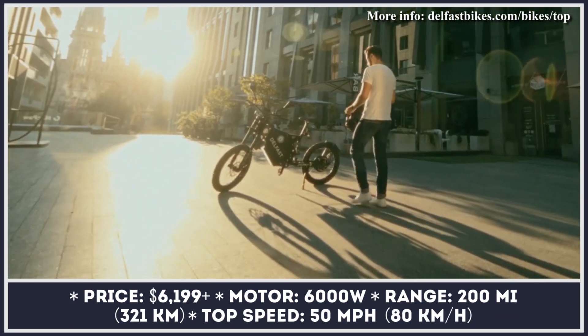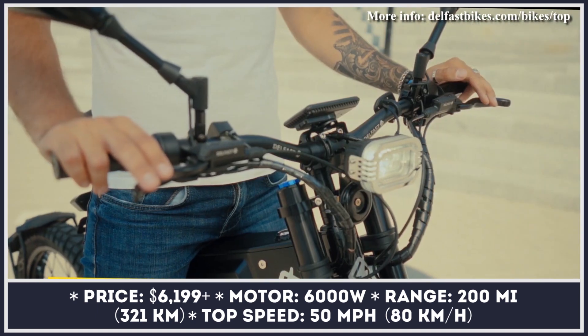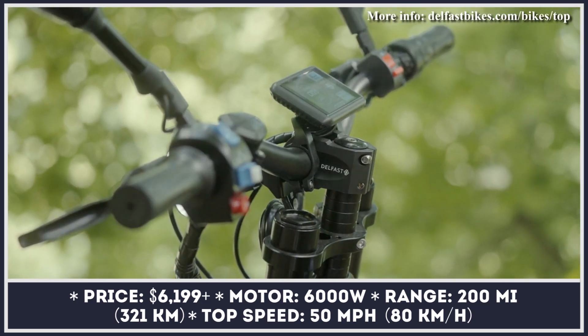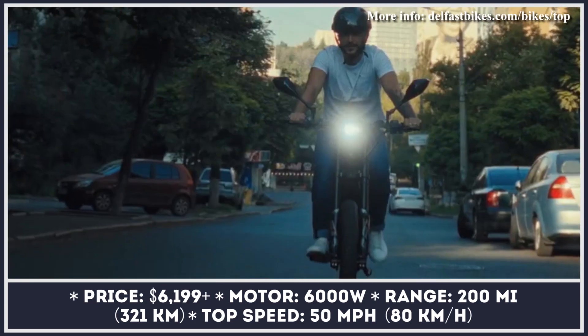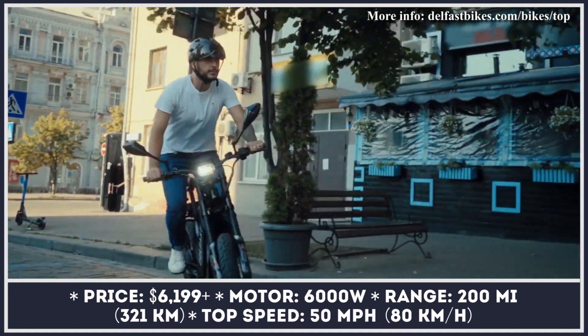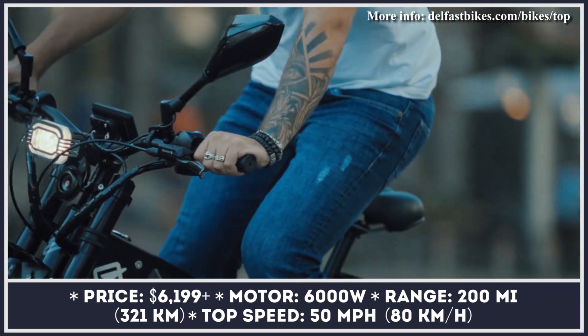A Ukrainian company that managed to set a world record in the longest-range electric bicycle category is back with a slightly updated and redesigned model. It's called the Delfast Top 3.0 and is available with a 6kW electric motor straight out of the factory. Such a motor is capable of 50 mph speeds, and despite such electrifying performance, the riding range is said to be close to 200 miles on one charge.